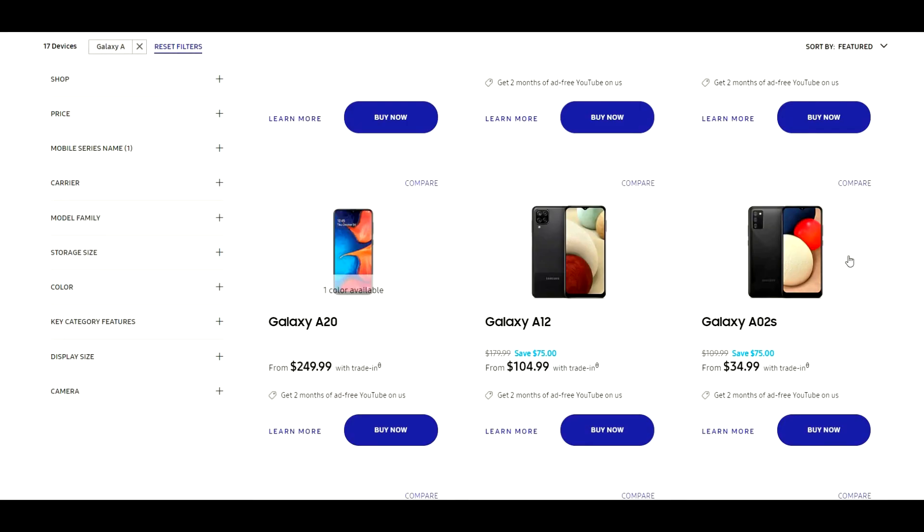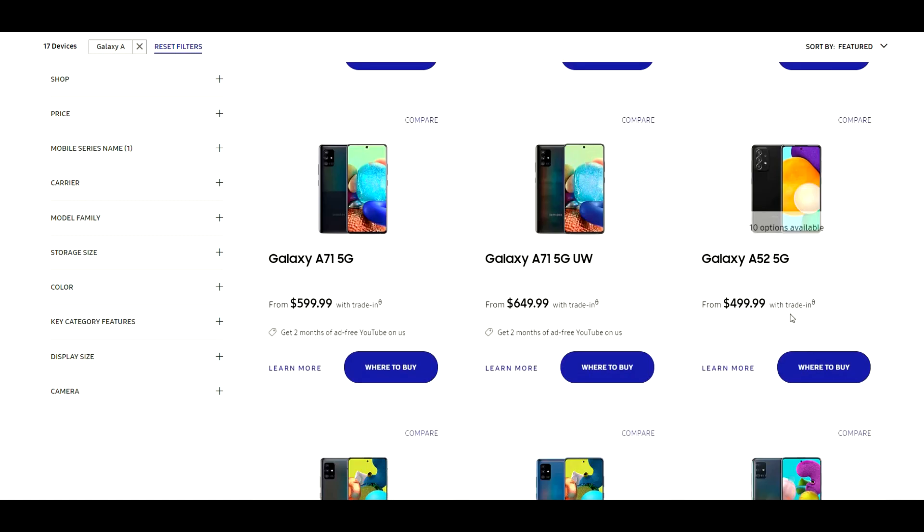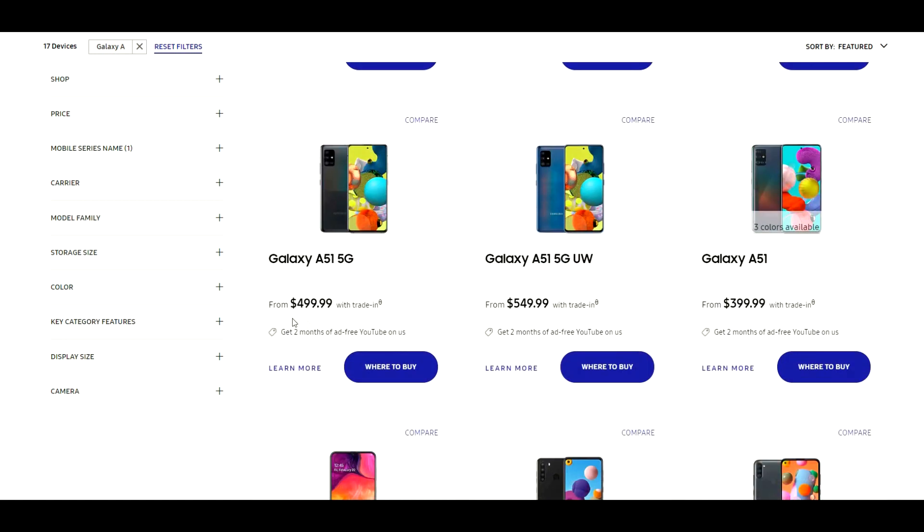Starting off with the prices, you can get the A52 5G for about $500 on Samsung's website, and weirdly you can get the A51 5G for the same price of $499.